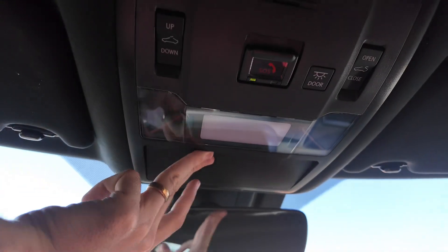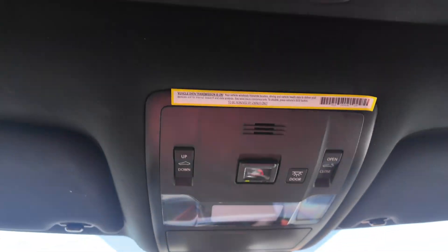Three garage door openers. You're going to have your sunglasses holder and lights up here with the SOS button. Really nice headliner with the sunroof. Something worth highlighting about the headliner — it's actually really comfortable. Like, if you actually hit your head on it, it's not going to hurt that much.